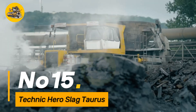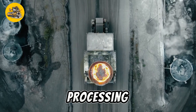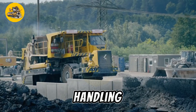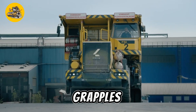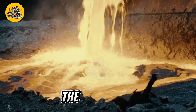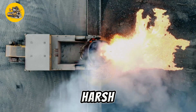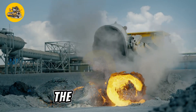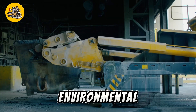Number fifteen, the Technic Hero Slag Taurus is a specialized machine designed for slag handling and processing in industrial settings such as steel mills and foundries. It boasts a robust chassis and powerful hydraulics for efficient handling and transport of slag materials. Equipped with a variety of attachments such as buckets, grapples, and magnets, it can effectively separate and process slag for recycling or disposal. With its ability to handle large volumes of slag quickly and efficiently, it helps streamline the industrial slag management process, improving productivity and reducing environmental impact.